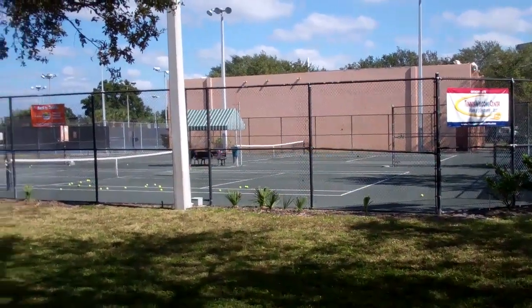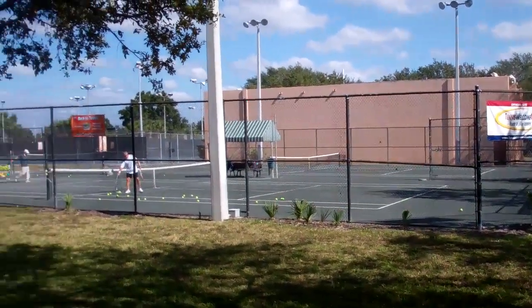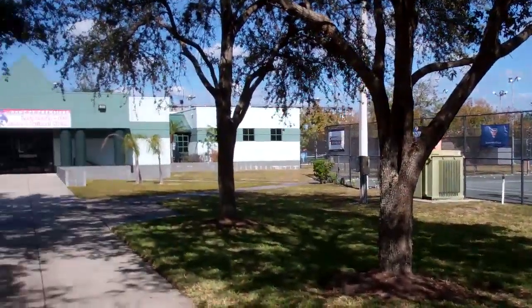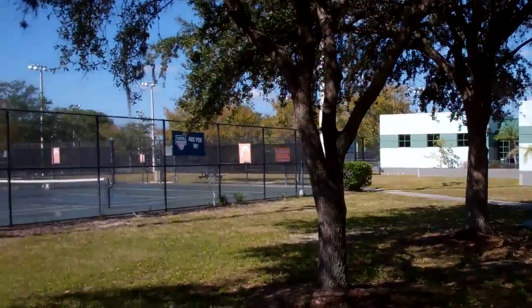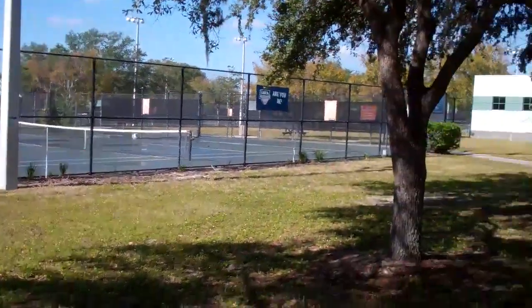Over to the right, a couple of clay courts. Over there behind that is our racquetball and handball facility. Over to the left, another bank of clay courts. We just did our afternoon watering.